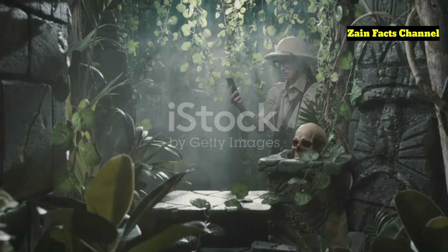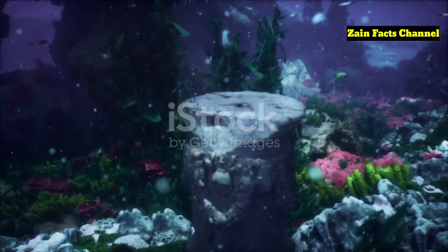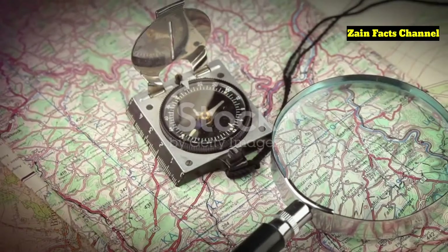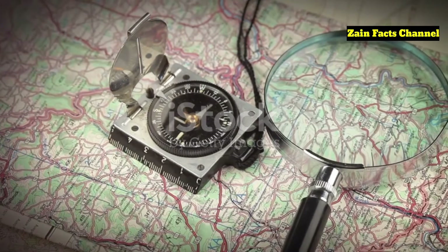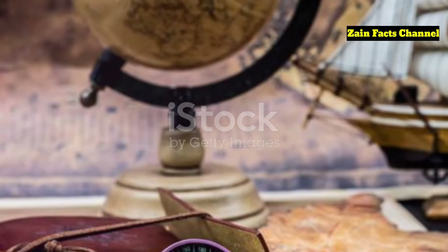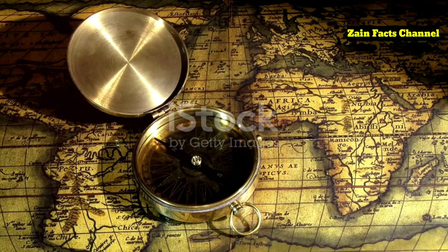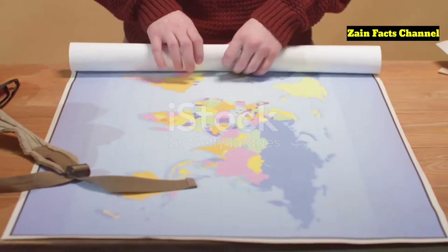One of the more tantalizing hypotheses is that the Piri Reis map is evidence of a lost civilization with advanced knowledge. Some theorists suggest that this civilization may have been based in Antarctica itself, flourishing during a time when the continent was free of ice. This idea is bolstered by the map's detailed coastline, which some argue could only have been created with sophisticated surveying techniques, possibly even aerial mapping. Others speculate that the map's accuracy is a result of ancient global exploration, indicating a level of maritime capability far beyond what we typically attribute to early civilizations.